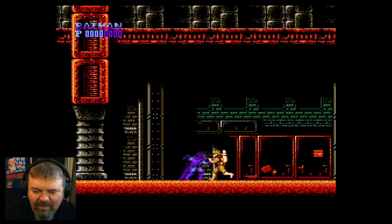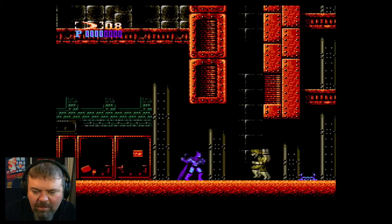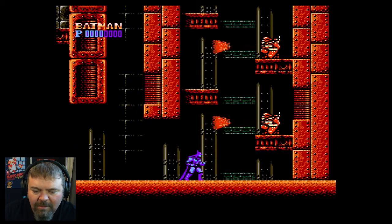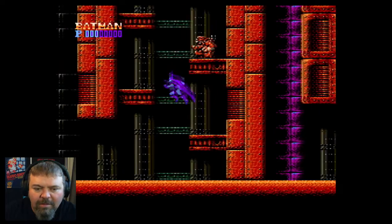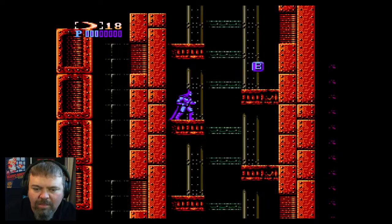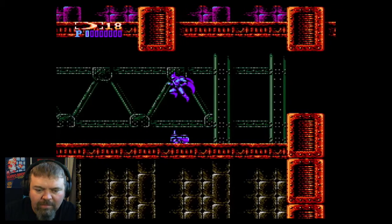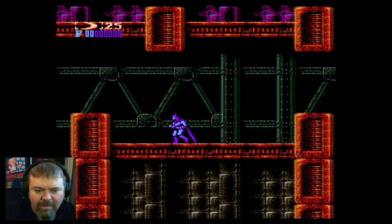These guys, they just run — they don't want to fight, they just want to run right by you. I got a bat gun! Well, this makes it easier. I'm so sneaky. Got a little help there, all right.